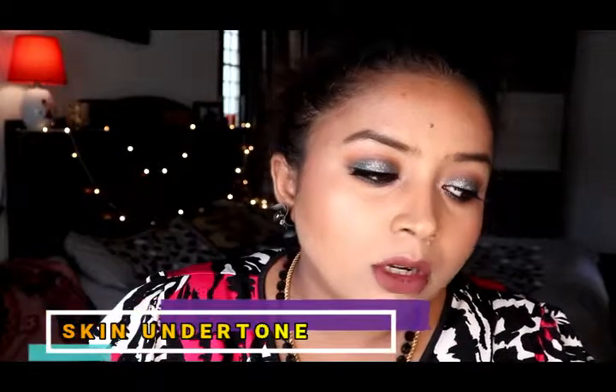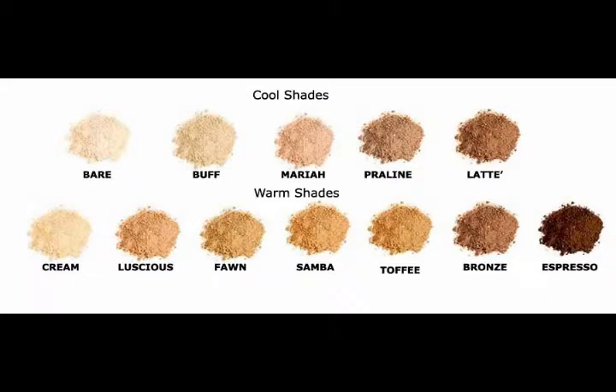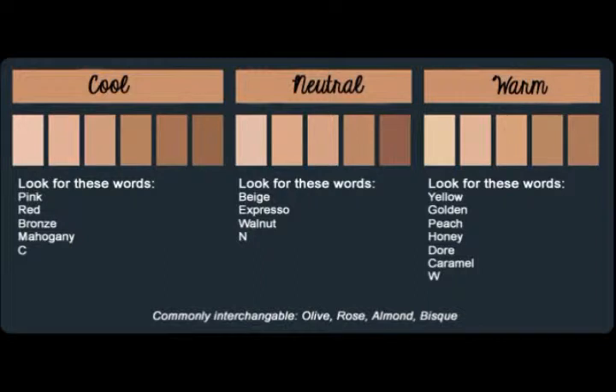Next, consider your undertone — this is very essential. There are cool tone shades, warm tone shades, and neutral shades. For warm-toned skin, look for words like beige, golden, tan, caramel, or chestnut. For cool-toned skin, look for words like porcelain, rose, sable, or cocoa. For neutral skin tones, look for words like buff, ivory, or nude.